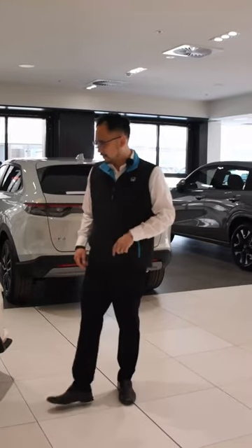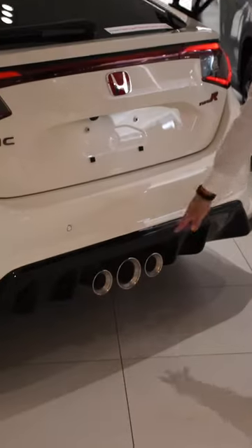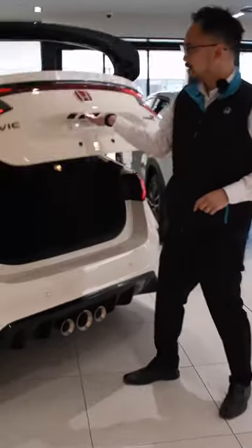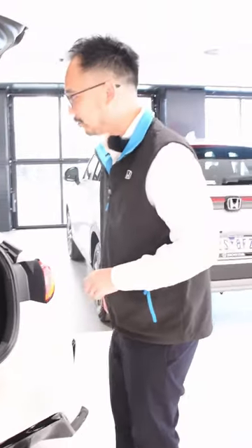The Honda Civic Type R is not just powerful — it looks the part as well, with this aggressive spoiler, wide body and the three exhausts in the back. But for your day-to-day use it's also very practical, with an enormous boot and plenty of legroom in the second row for your passengers as well.